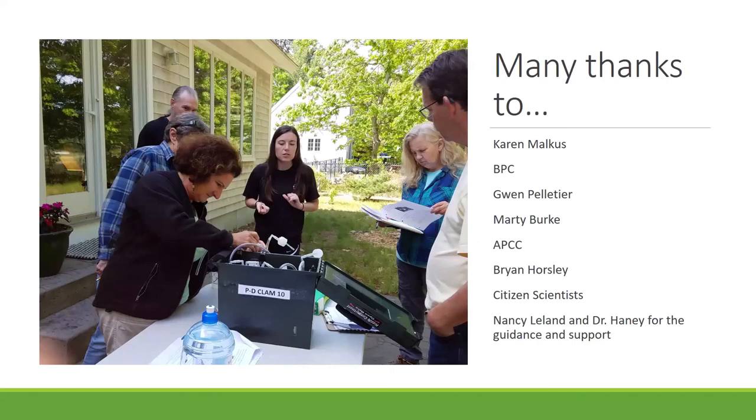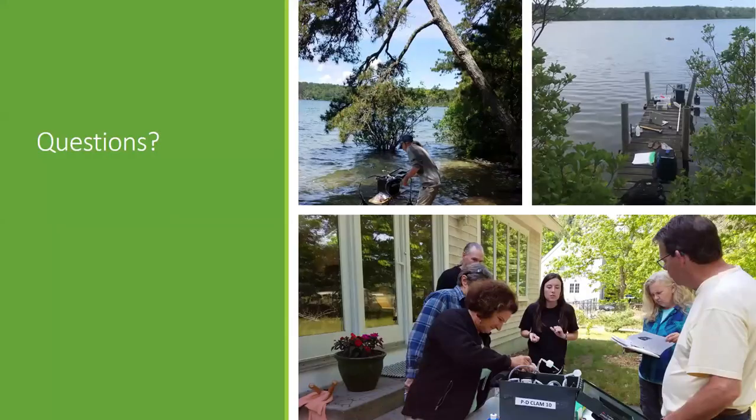A quick thank you to everyone who worked on this project: Karen, everyone at BPC, Gwen, Marty, everyone at APCC, Brian, all of our citizen scientists, and of course Nancy and Dr. Haney. Thank you — any questions?